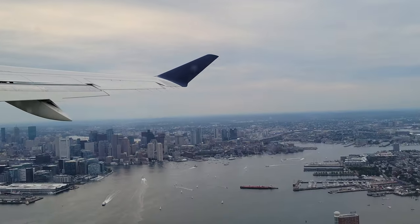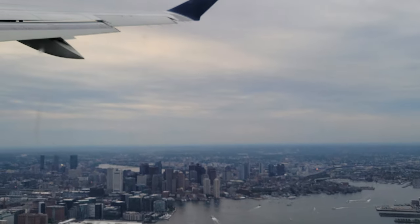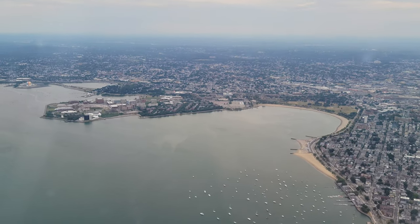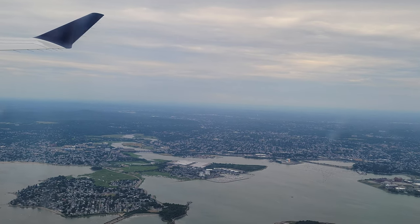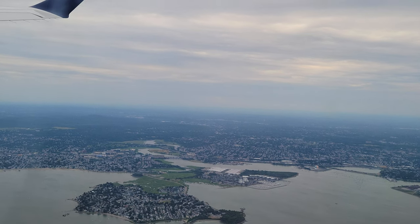The takeoff was the quickest and steepest I have ever experienced. The A220 really felt overpowered. It makes sense, given that the A220 is able to accomplish some of the shortest and steepest takeoffs in the whole of the commercial aircraft industry. With such an exhilarating takeoff, we were soon soaring over Boston, and then the Greater New England.